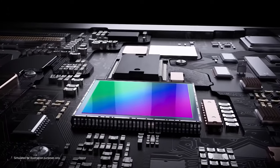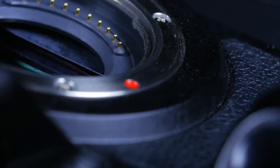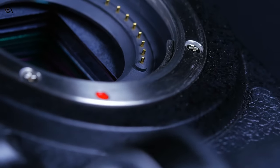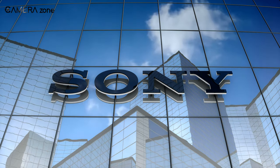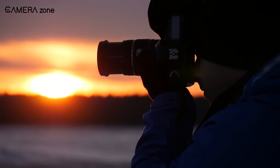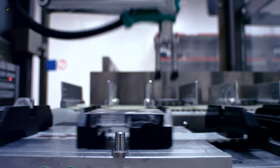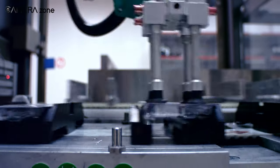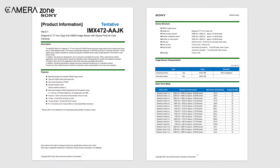So that was all about Sony's new Micro Four Thirds sensor news. From the specs, it is clear that this sensor is made for high-end cameras. Another point to consider is that Sony doesn't make any Micro Four Thirds cameras. But is Sony going to launch a Micro Four Thirds camera lineup in the future, and is this why Sony is putting emphasis on Micro Four Thirds sensor production? What is your opinion regarding this? Let us know in the comment section!